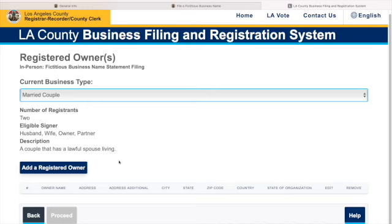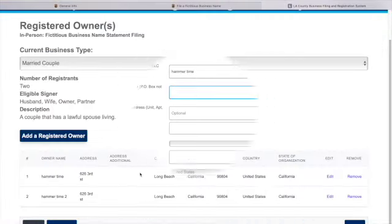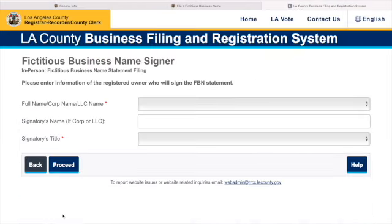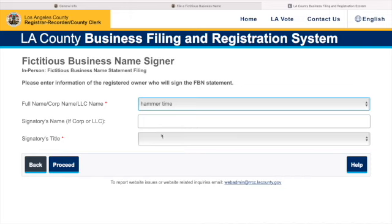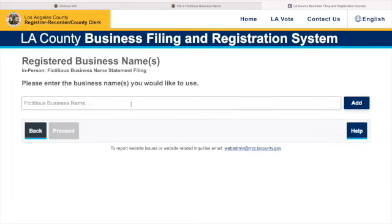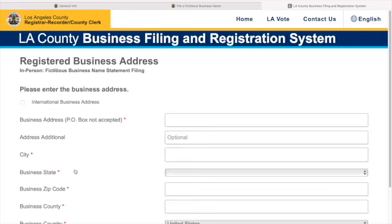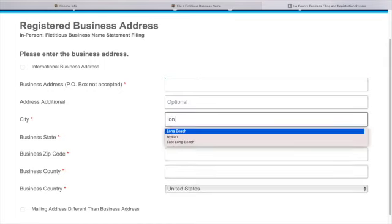I'll select 'married couple' — that's how I did it. Enter the owner's full name — we'll use 'Hammer Time' as a fake example. Hit proceed. It reminds you that the registered owner will be signing the fictitious business name statement. We enter the signatory information — husband and wife in this case — and then enter the business name and proceed through the next steps.